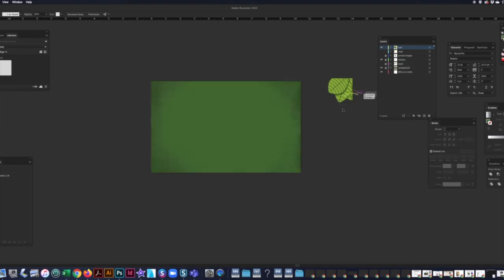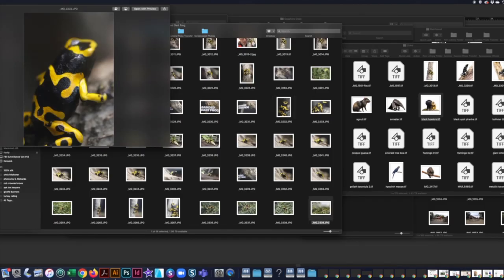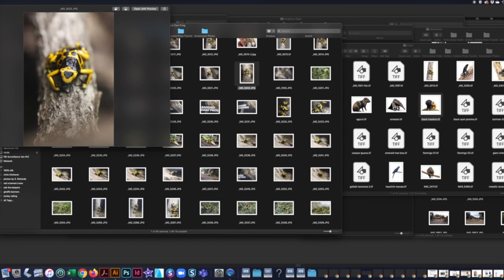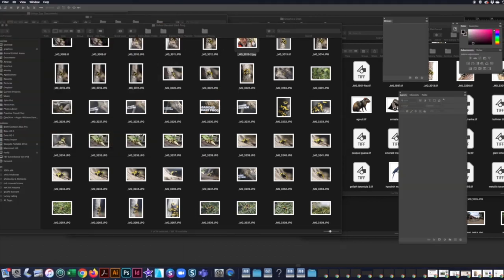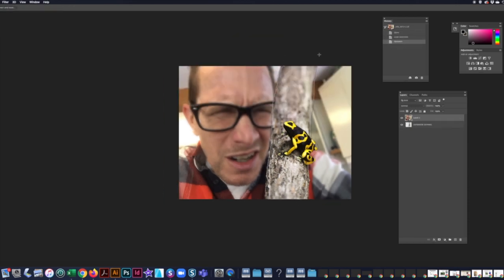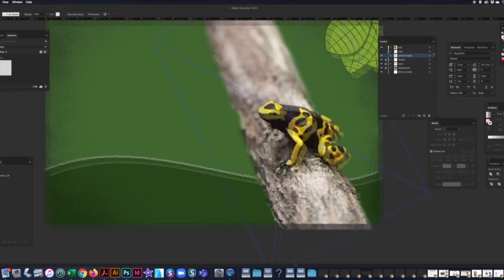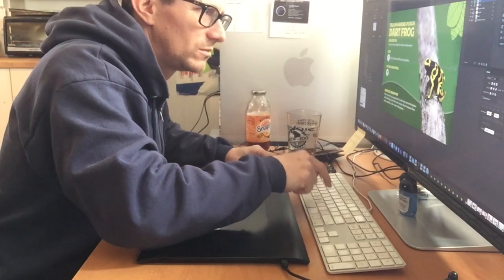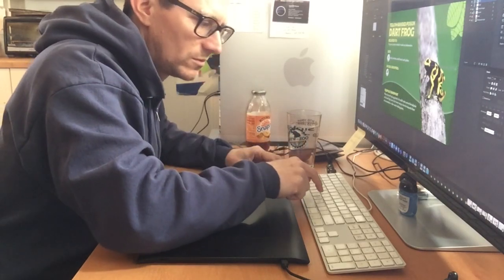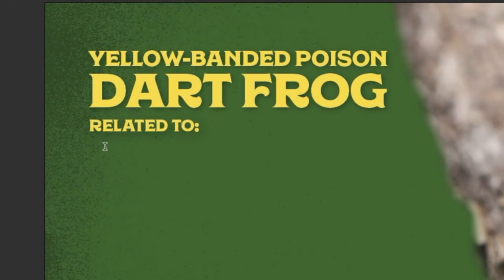We'll start off with a color — we'll use green since this is for our rainforest exhibit. And we'll add this leaf up in the corner. At the bottom, we'll create an area for our fun fact, which we'll add later. We'll need a photo — you want to choose something that gives a good representation of what the animal looks like. This one is clearly the best. Let's take it into Photoshop and get rid of the background, because some of that activity in the background might be a little distracting. There we go — now we've got our photo. Let's add the animal's common name: Yellow-banded poison dart frog. Under that, other animals that dart frogs are related to.